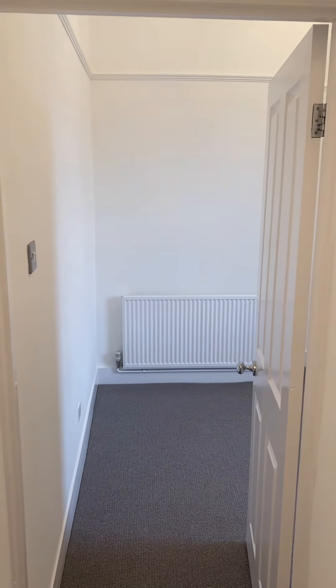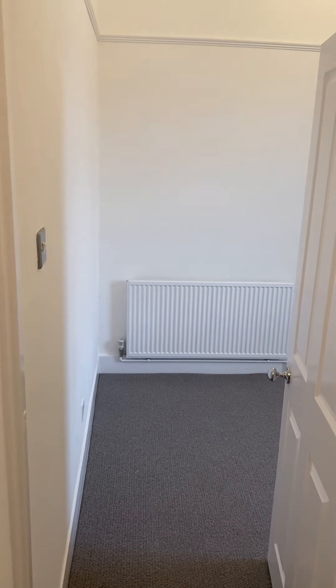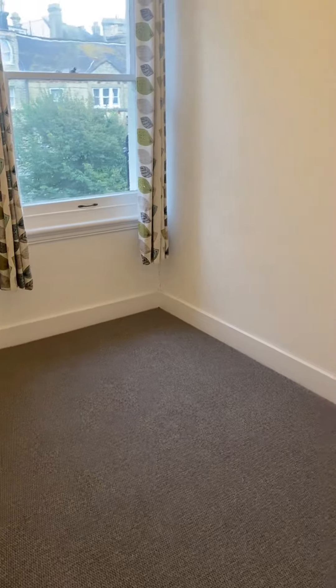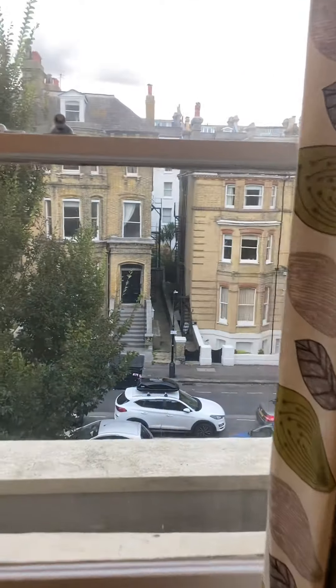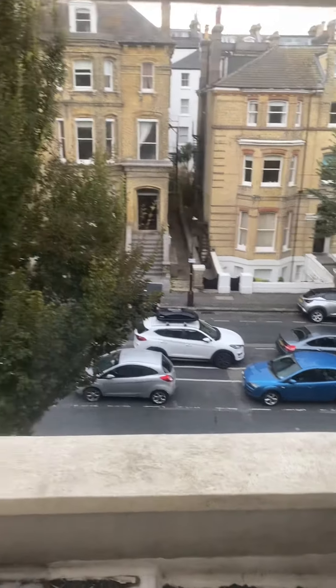Last but not least, we come on to bedroom 1. Bedroom 1 measures 3.5 metres by 2.95 metres — again, a good-sized double. We're looking on to 2nd Avenue. I should mention we are on the 2nd floor.